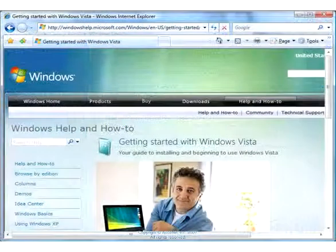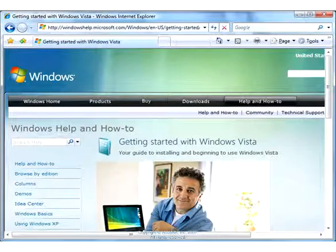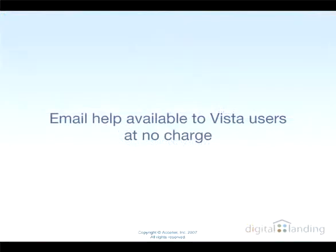We hit two snags during our post-install checkup, but we were able to resolve them with a little help from the Vista Upgrade Center technical support staff, which Microsoft makes available at no charge for email assistance to Vista users.